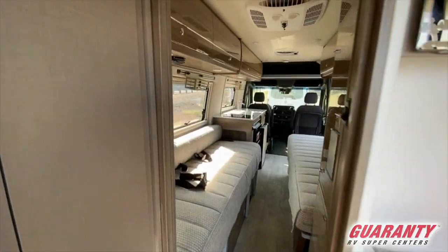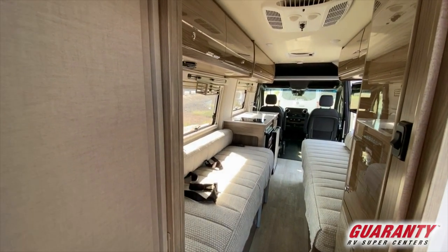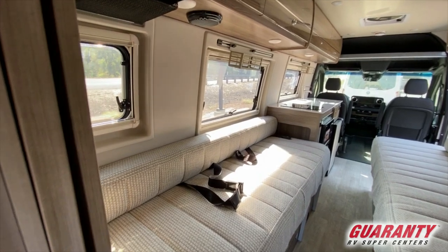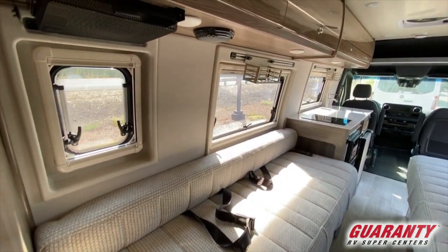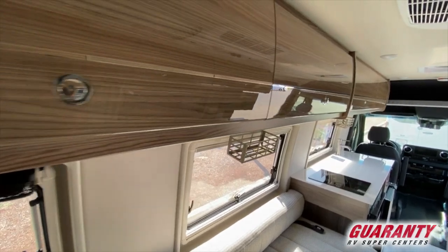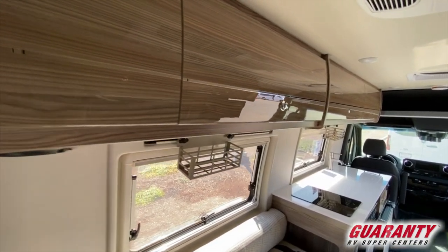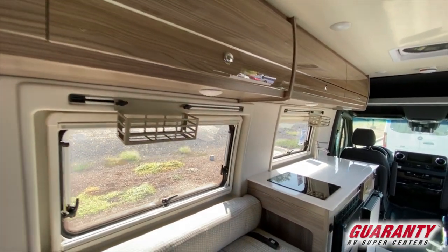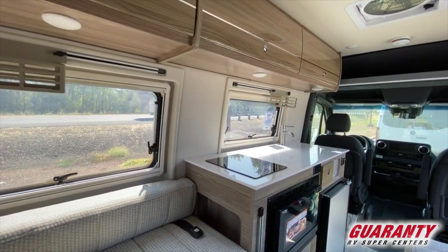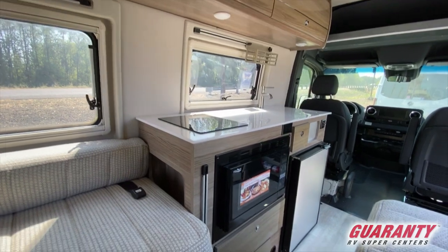Moving directly across is your other bed on the driver's side. It does have lap seatbelts. All the windows are double-paned, and all the window treatments have a screen and privacy that can be rotated up and down for full or partial exposure. All the windows do extend out for better ventilation.